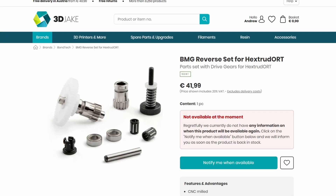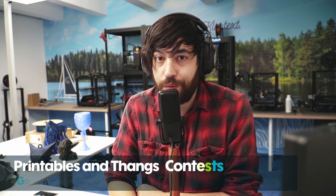Bondtech are also releasing a new Ridga gear for the Orbiter and Sherpa Mini extruders, for which Mirage C also did a review. Please check it out — the link is in the description below.